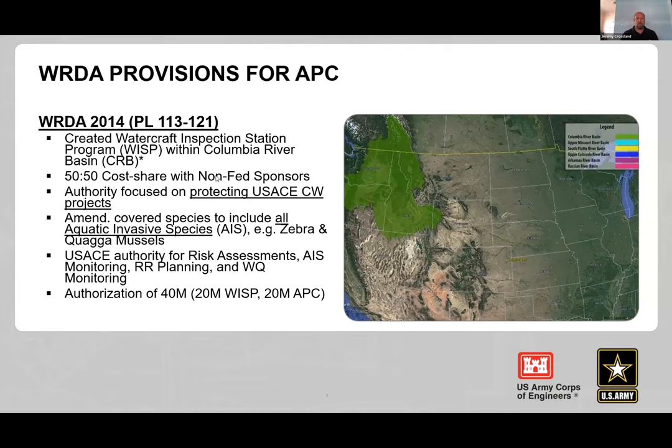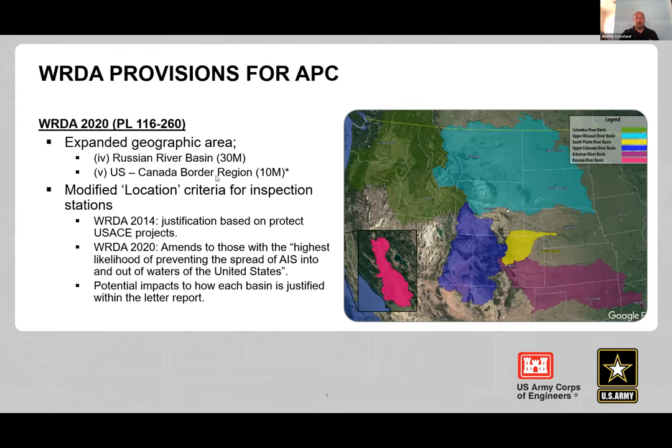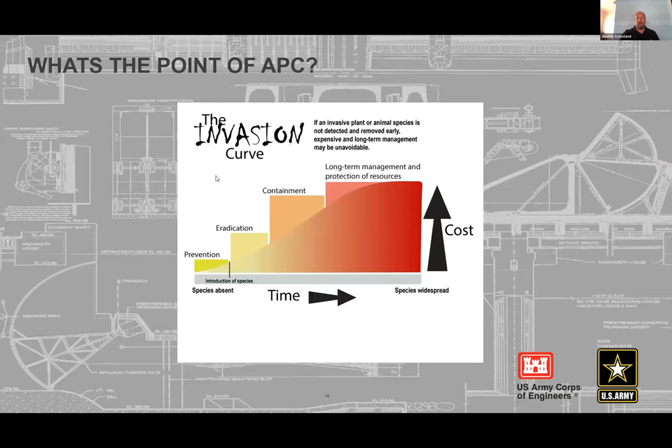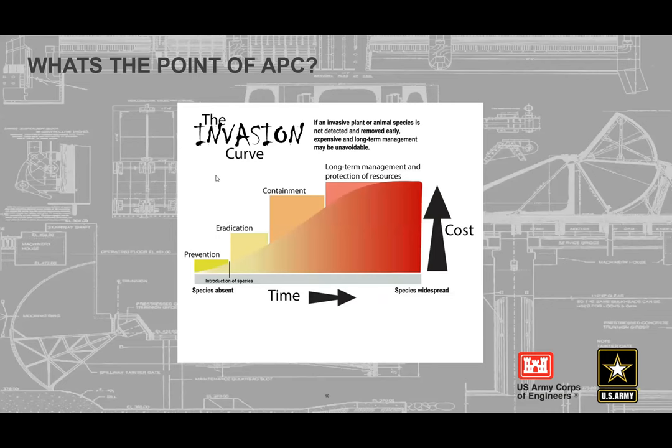A key highlight of 2014 — beyond watercraft inspection stations — is that WRDA changed the U.S. Code language from 'invasive aquatic plants' to 'aquatic invasive species.' This gave the Corps the ability to specifically work on quagga and zebra mussels — including watercraft inspection stations and monitoring — and allows capability to work on any aquatic invasive species. New areas of authorization and specific activities continue to be added.